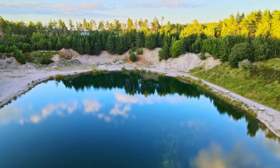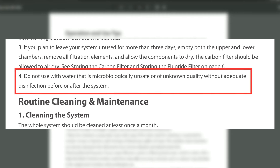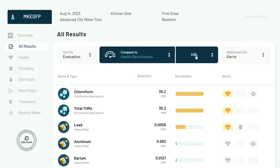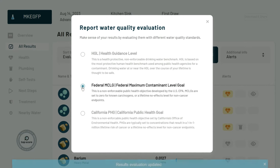I didn't test the system with surface water like river or lake water because the instruction manual explicitly states that it should not be used to filter water that might be microbiologically unsafe unless it's been adequately disinfected first. We'll discuss the data using the health guideline level benchmark, which prioritizes human health and is stricter than the federal MCL standard.